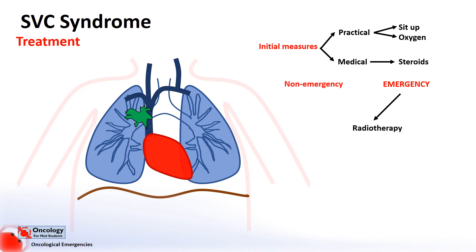However, most patients now don't receive emergency radiotherapy, because in the majority of cases the development of symptoms and complications is not that rapid and there's usually time to make a more accurate tissue diagnosis. On top of this, radiotherapy can damage tissue and make it more difficult to later obtain a tissue diagnosis. If patients have airway compromise or evidence of cerebral oedema, this is an emergency and requires emergency stenting and radiotherapy.